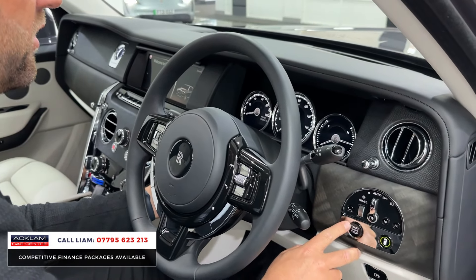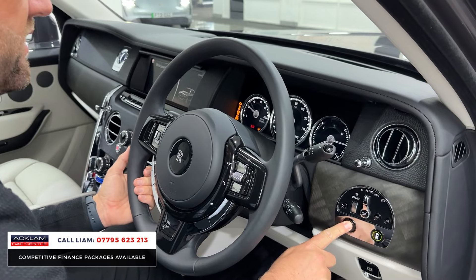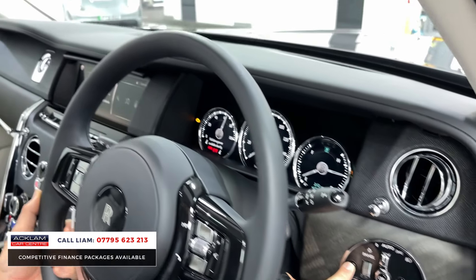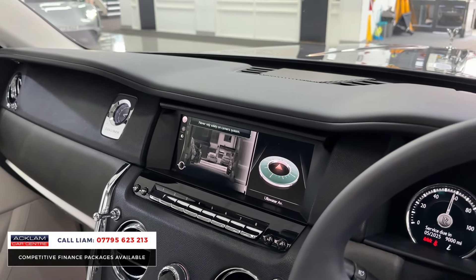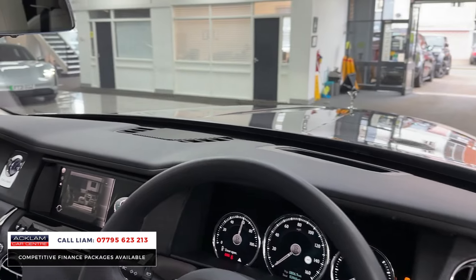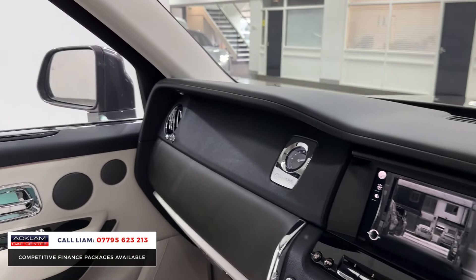Just a pure, beautiful luxury vehicle. That little button there is your night vision — if I put that on, you can see that. You've then got your heads-up display, adaptive cruise, and 360 camera.